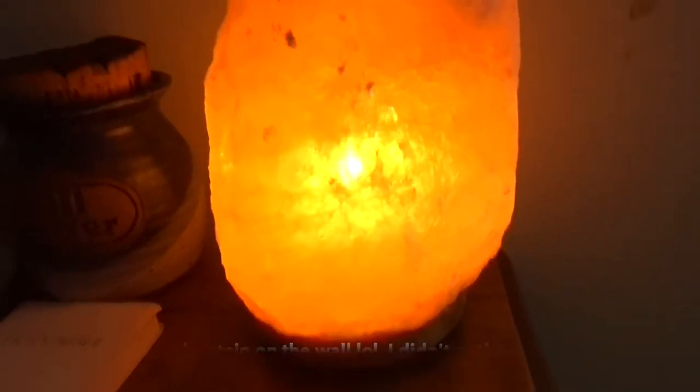My mom got me this crystal Himalayan salt lamp — it's really heavy. I've always wanted one. It's been scientifically proven to purify the air, and the light — which you can dim or make brighter — is supposed to help you feel calm and relaxed. My mom also got me this black tourmaline crystal. It's supposed to protect you spiritually from spiritual and psychic attacks, and it has other healing qualities I have to look more into. I love crystals — I even got a crystal tattoo.